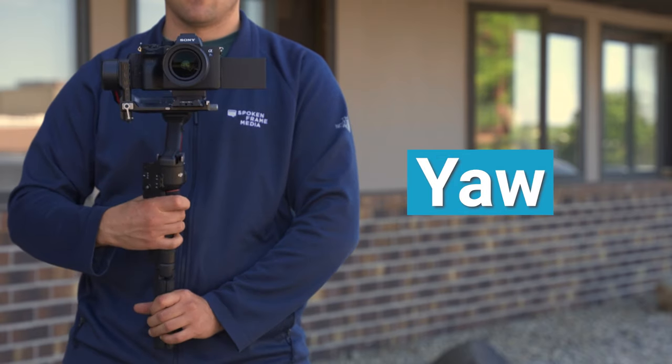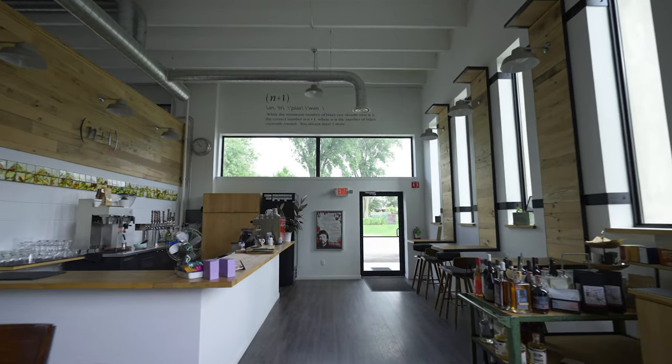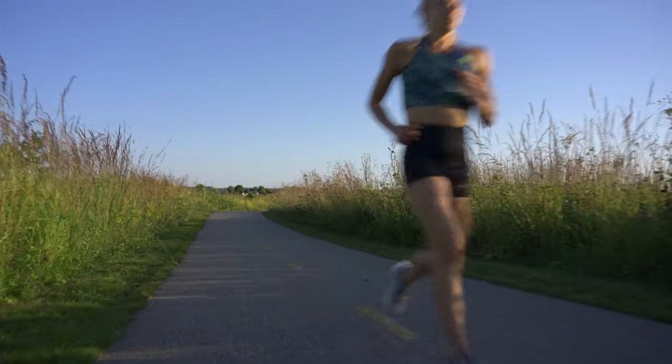Gimbal. An electronic gimbal stabilizes the camera on three different axes: pitch, yaw, and roll. You'll find us using this for walk-through shots of a building, or when we want to capture dynamic movements for B-roll of a subject.